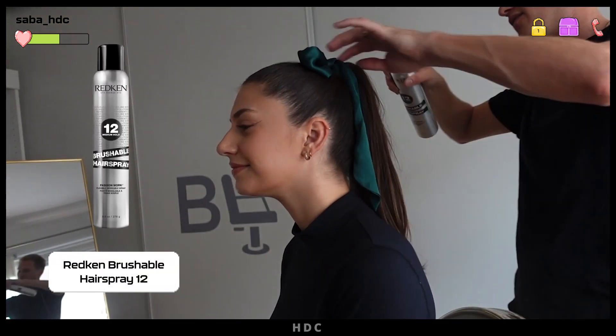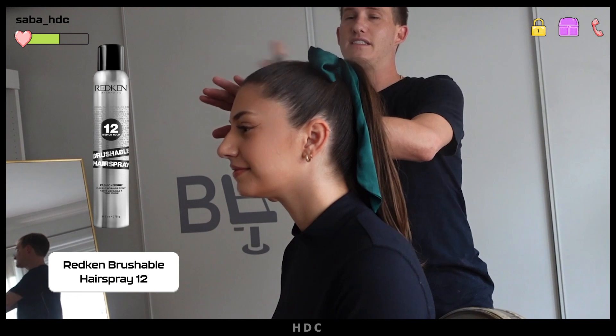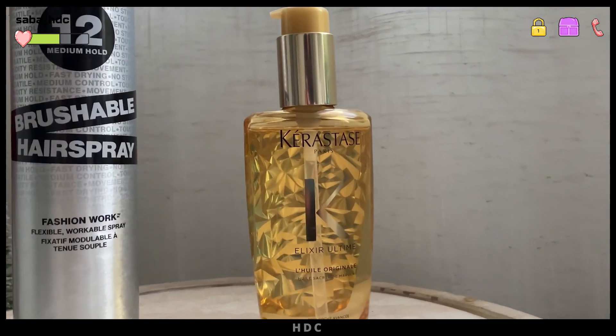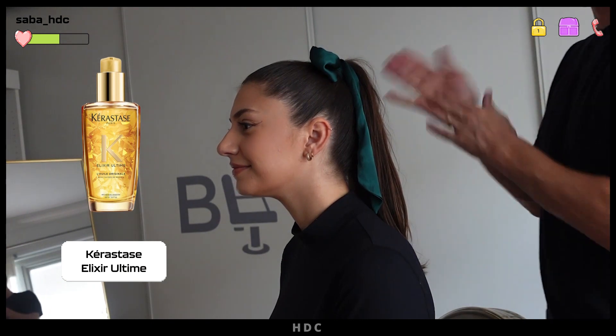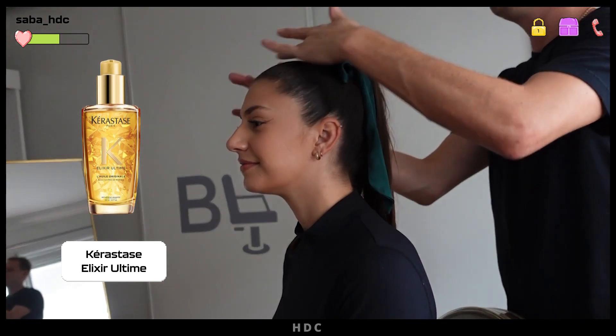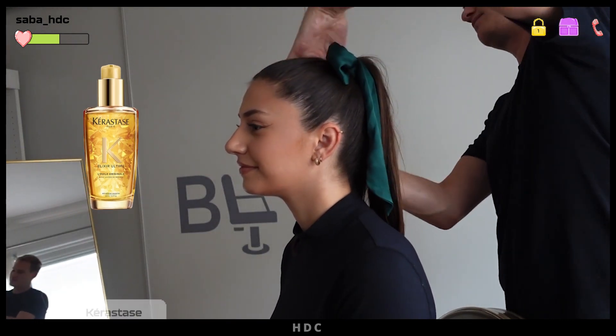It's just a look using Redken's Brushable Hairspray for hold — brushable and not sticky. Then polish off the ends using a little bit of Kerastase Elixir Ultime. I love this oil to smooth frizz and flyaways, as well as add shine and nourishment to any dry ends. And there you have it, a fun and flirty holiday ponytail.